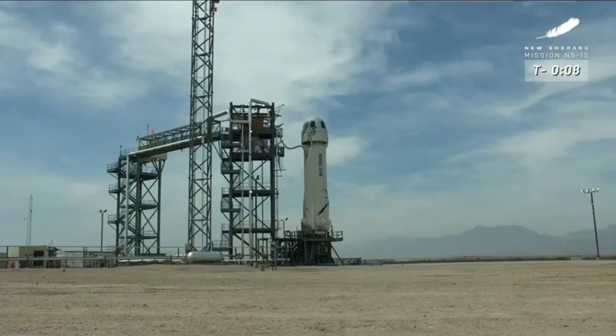10, 9, 8, 7, 6, 5, 4, command engine start, 2, 1, take it.